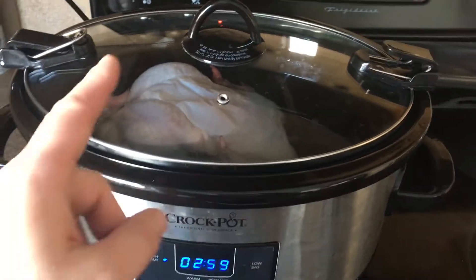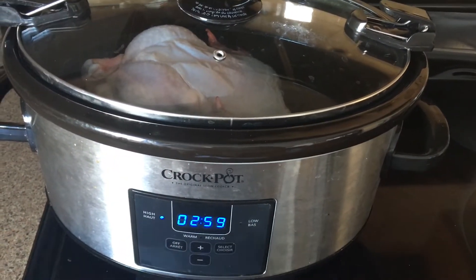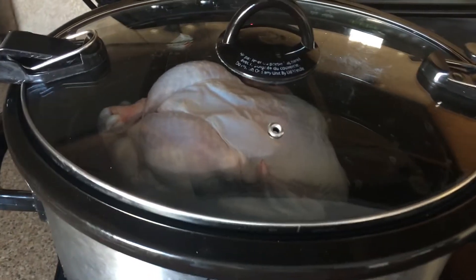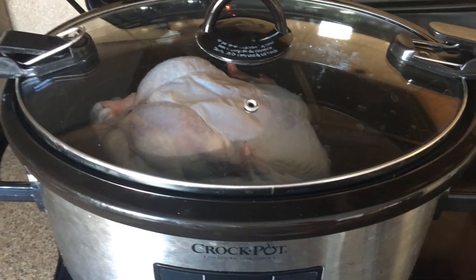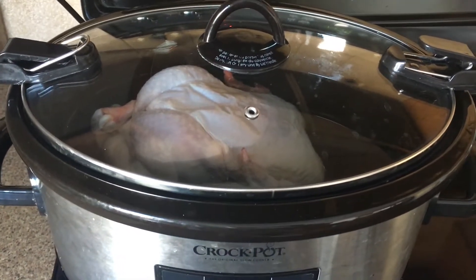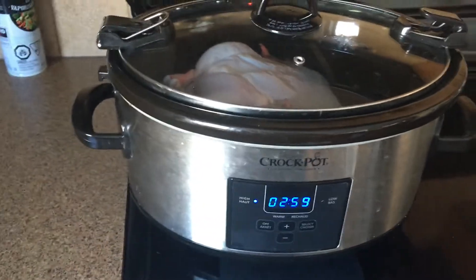I'm gonna get some freezer cooking started. I also have to think about dinner, so I've got a whole chicken. I thawed it overnight and I'll cook it on high for three hours and then switch it over to low until we're ready to eat. It will be really easy to debone and we're gonna have chicken taco salad for dinner.